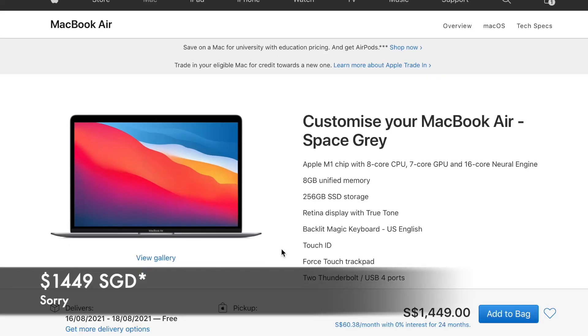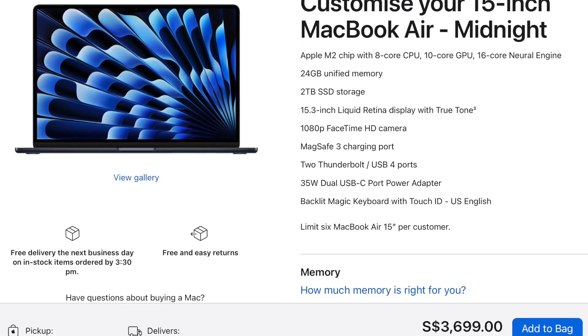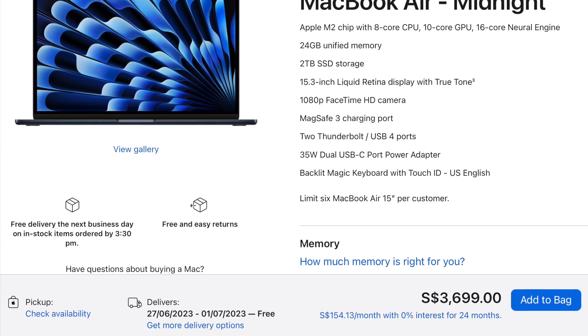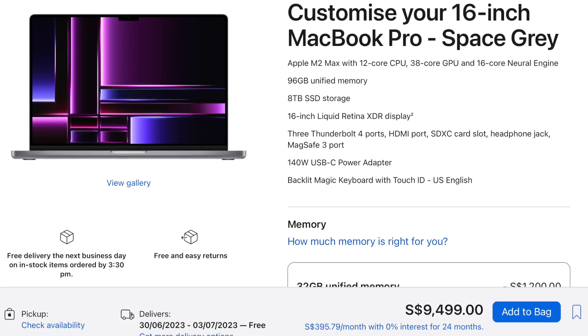Last but not least, price. The MacBook Air series starts from SGD 1,499 going up to SGD 3,699 depending on your configuration, whereas the MacBook Pro series starts from SGD 1,899 all the way up to SGD 9,499 depending on your configuration.